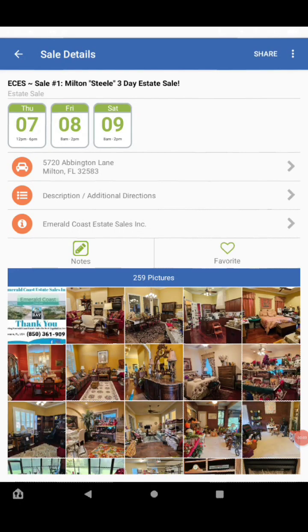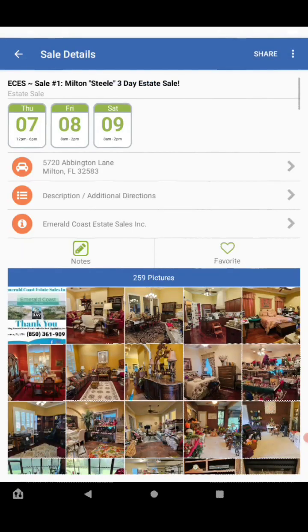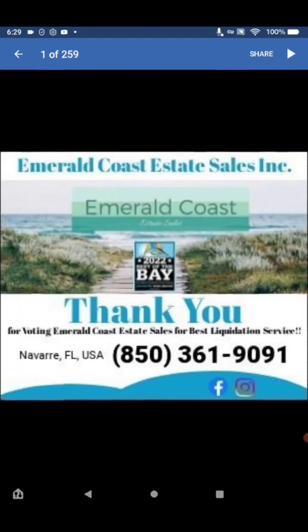Coming at you today with another video on an estate sale out of Milton, Florida, going on September 7th, 8th, and 9th. It's located at 5720 Havington Lane, Milton, Florida 32583. It's being put on by Emerald Coast Estate Sales. If you have any questions, call them at 850-361-9091. It's first come first serve, taxes will be charged, they take cash, check, and credit cards, and all sales are final — all items are as-is.